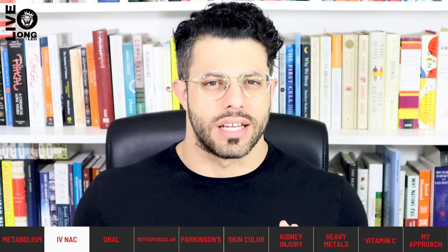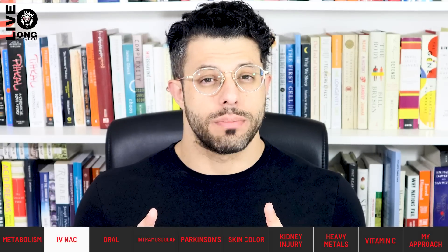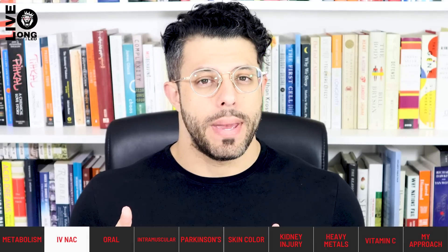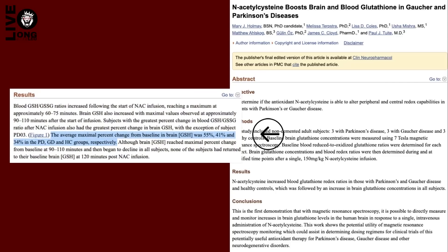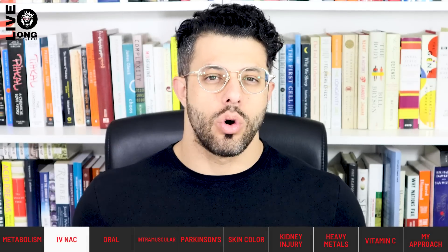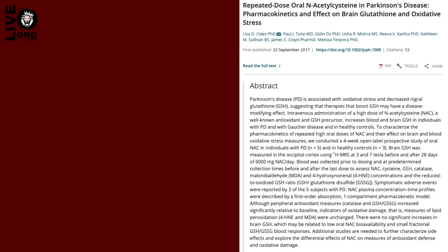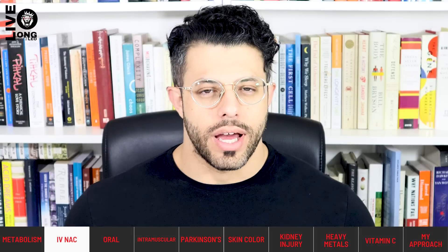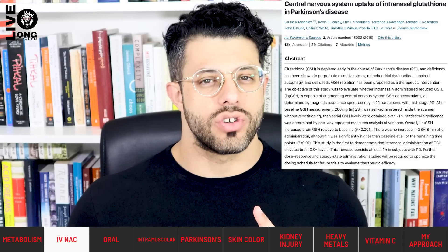Taking a slight detour: IV NAC injections — for example, 15 grams of NAC given over one hour — may increase glutathione levels in the body by up to or above 30 percent. In the brain specifically, NAC injections can increase glutathione levels by more than 30 percent, though oral NAC is much less successful at raising brain glutathione levels. I'd also like to note that intranasal administration of glutathione is a particularly good delivery system for getting glutathione into the brain.